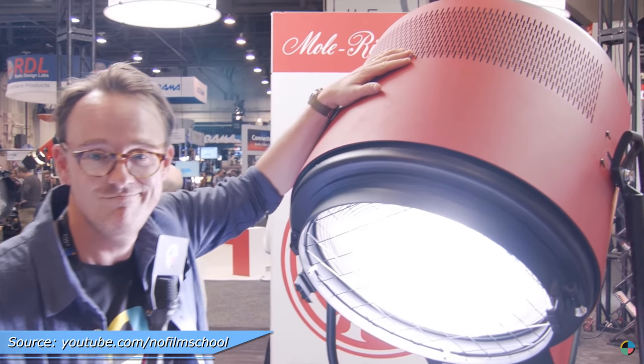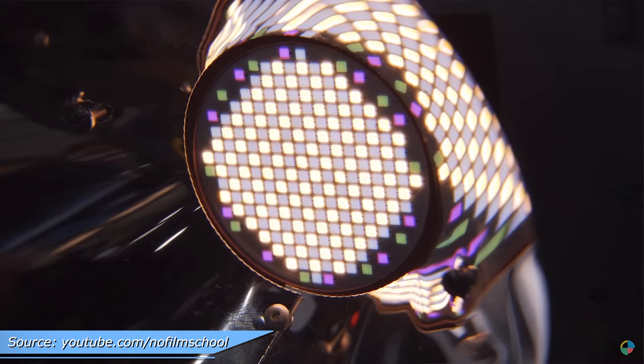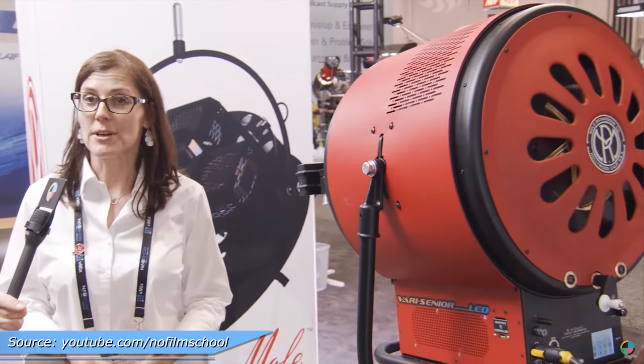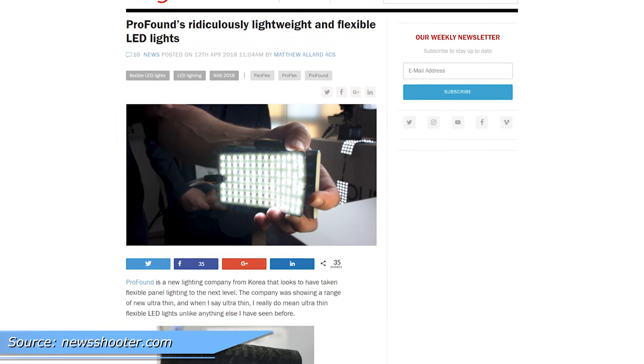But if you really want power, Mole Richardson has a new giant LED fresnel with a proprietary LED with variable temperature and even tint adjustment. They're available in 1K, 2K, 5K, and even 10K equivalent options. But they are huge.